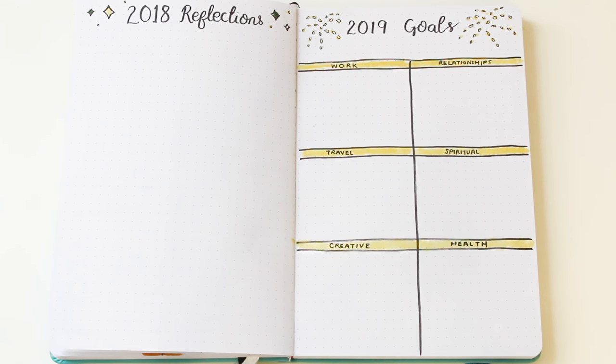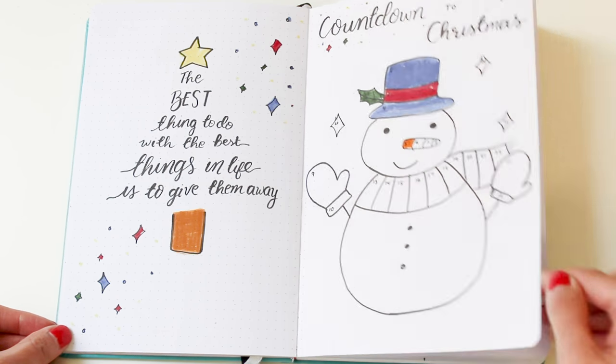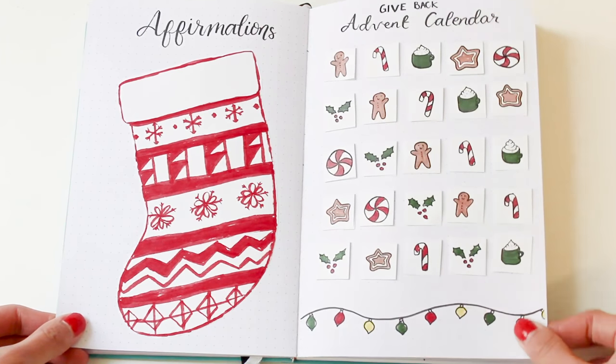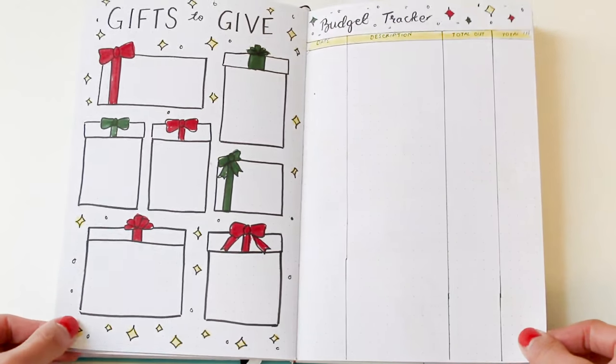Just before I continue with the flip-through, it's time to announce the three winners of our giveaway. Congratulations to our winners — we will be in touch with you shortly with information on how to claim your prize. Thanks so much to everyone for entering; if you didn't win, don't worry, we are planning on doing more giveaways regularly so please stick around and stay tuned.